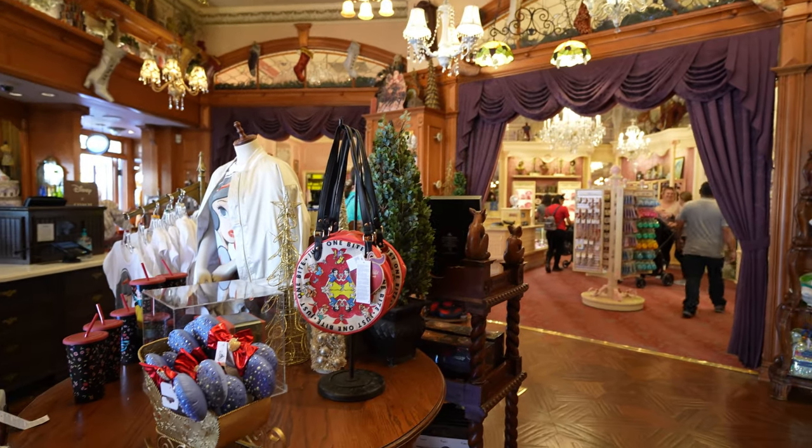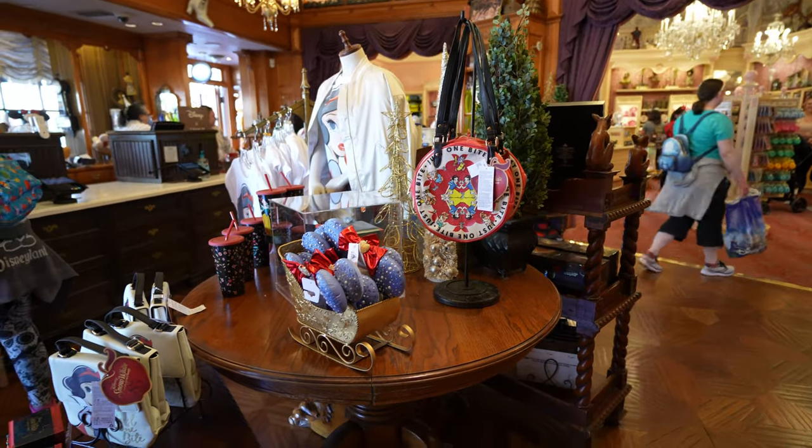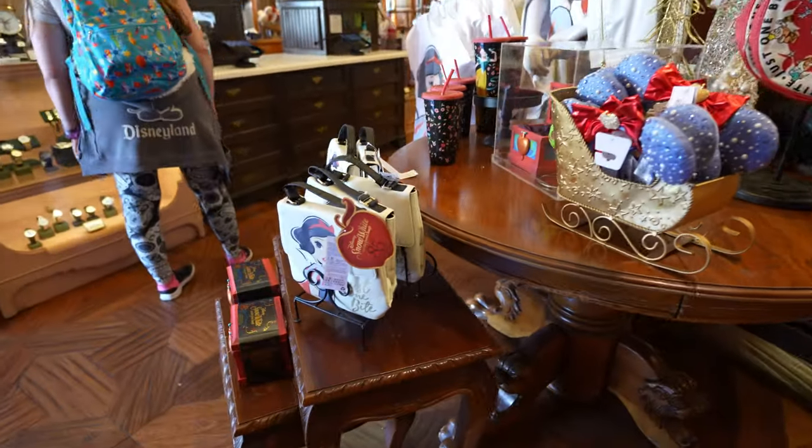That was basically everything new I was able to find at the Emporium — there wasn't a whole lot new, just that weird collection and then the wallet. Over here next door to the Emporium, there's some new Snow White merchandise celebrating the 85th anniversary.